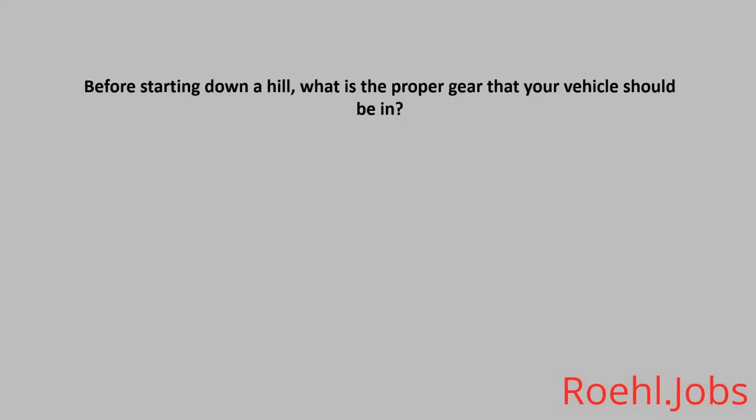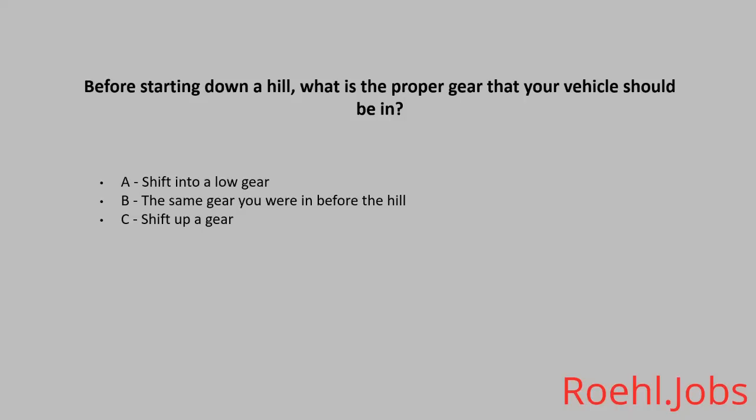Before starting down a hill, what is the proper gear that your vehicle should be in? A: Shift into a low gear. B: The same gear you were in before the hill. C: Shift up a gear. The answer: A, shift into a low gear.